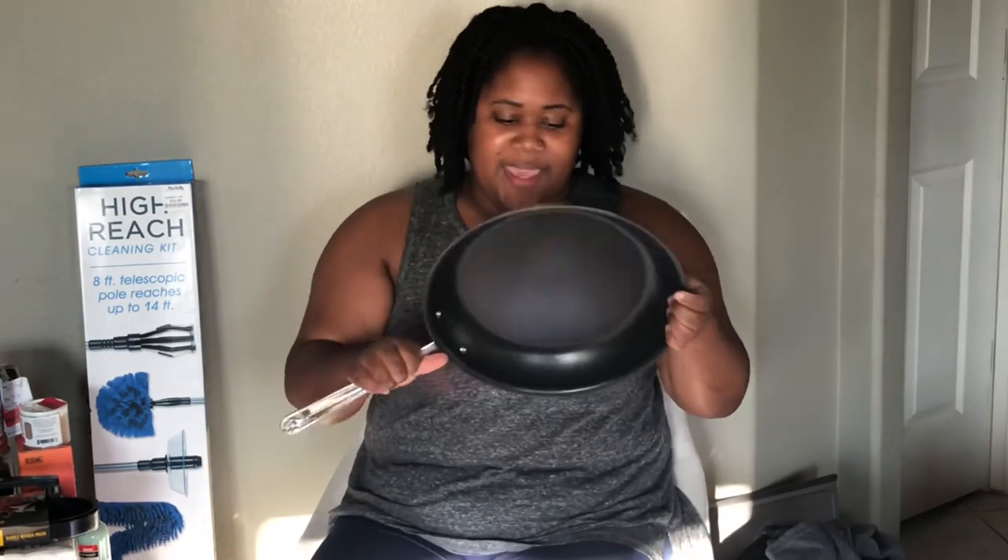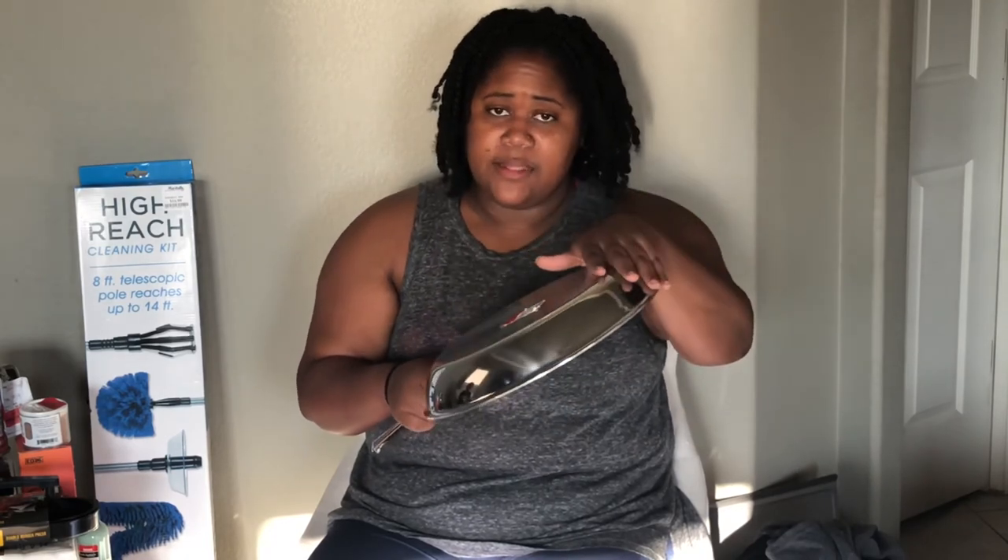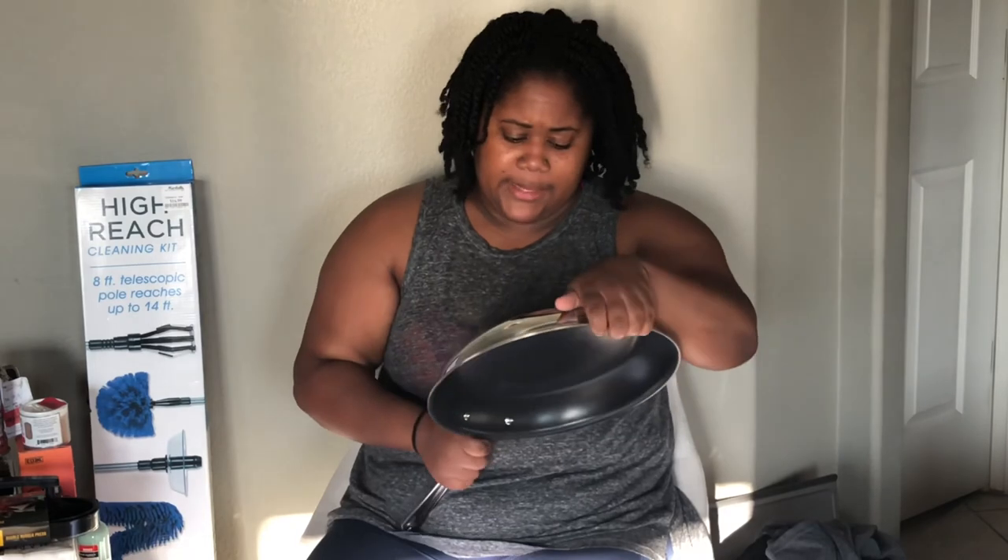Now we're moving into the big leagues. I picked up a number of All-Clad items. This is the eight-inch copper core All-Clad pan, and it was on clearance for $35.00. When I tell you I'm going to be cooking in this — I'll be cooking! I'm so excited. I also picked up this All-Clad pan. It is stainless steel on the outside, nonstick on the inside. It's a 12-inch and it was $35.00.